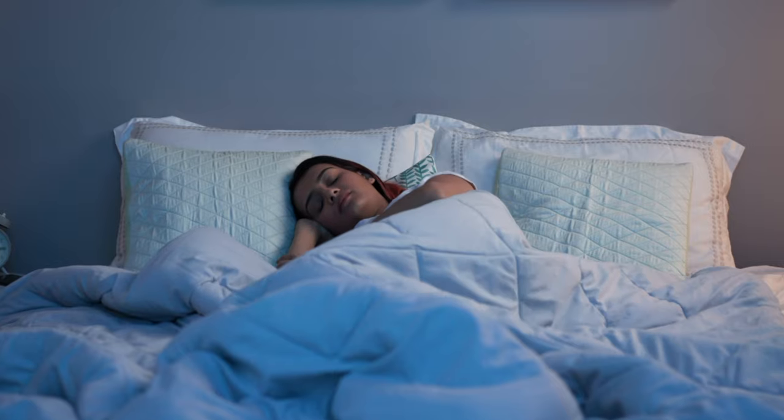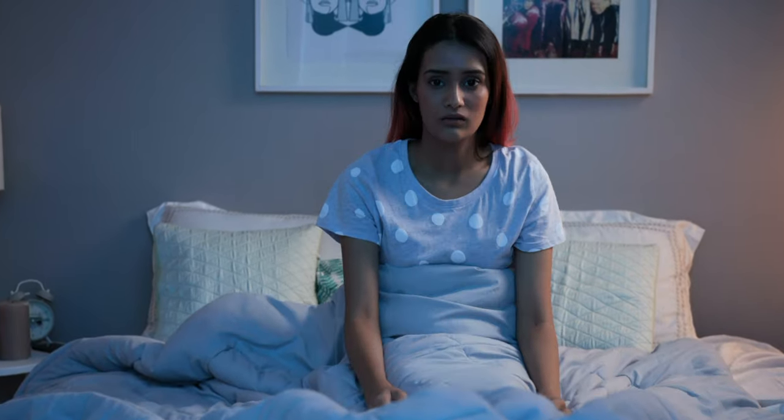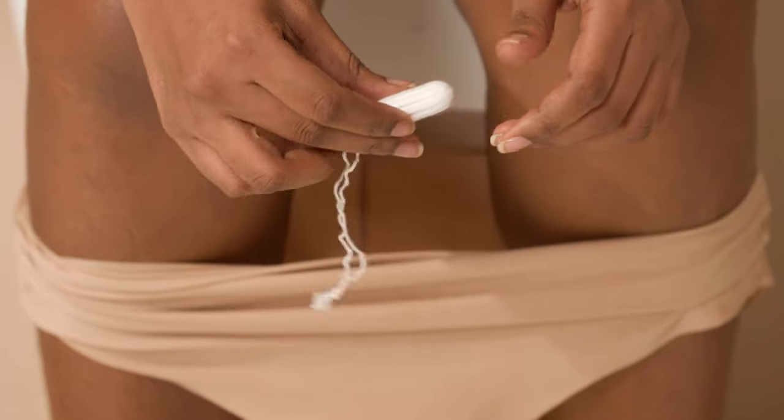Don't use tampons while sleeping, since leaving them in for extended periods of time can cause toxic shock syndrome, or TSS. You can learn more about toxic shock syndrome in the linked video, but don't worry — it's super rare as long as you're mindful of how to properly use tampons.